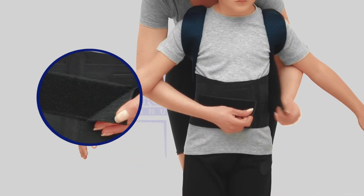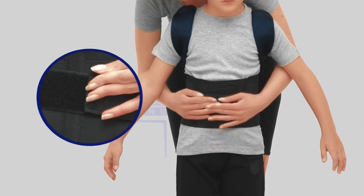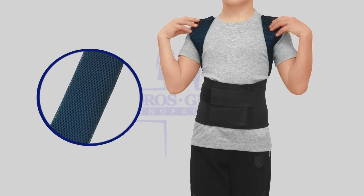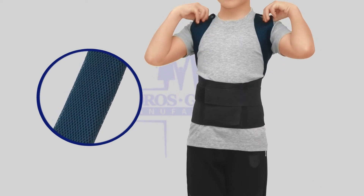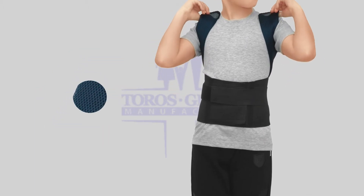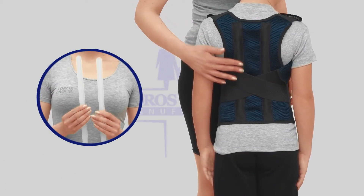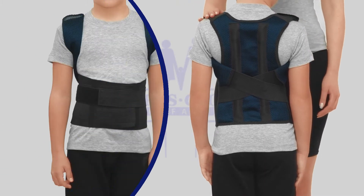Soft and comfortable padding provides supreme well-being. Vertical support stabilizes the back. That's why the brace fits snugly, firm, and steady.